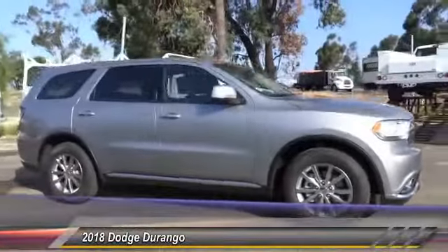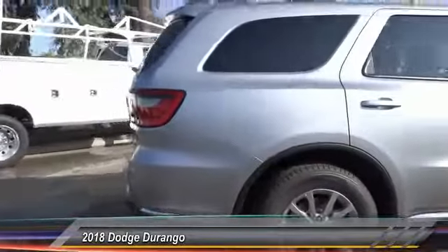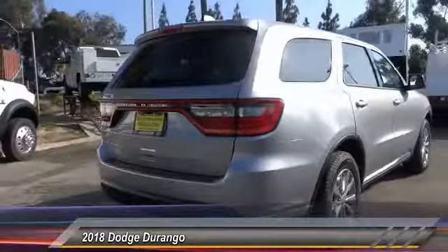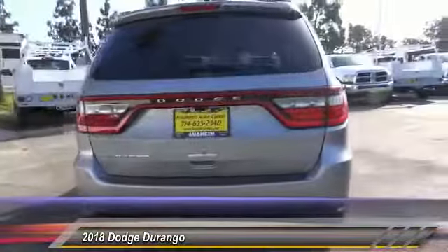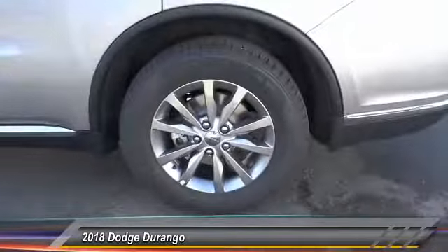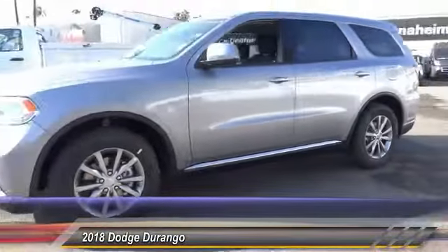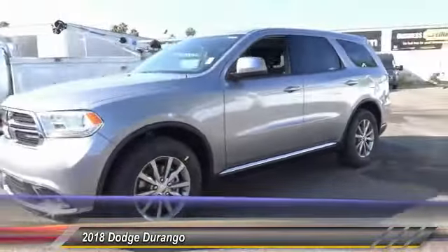2018 Durango. The Durango allows you and your family to travel in style and comfort while towing your camper or boat. It offers more interior room and towing capability than most midsize SUVs and has an available third row of seating. Underneath are sturdy body-on-frame mechanicals and the option for a powerful V8 engine, and is priced below $35,000.